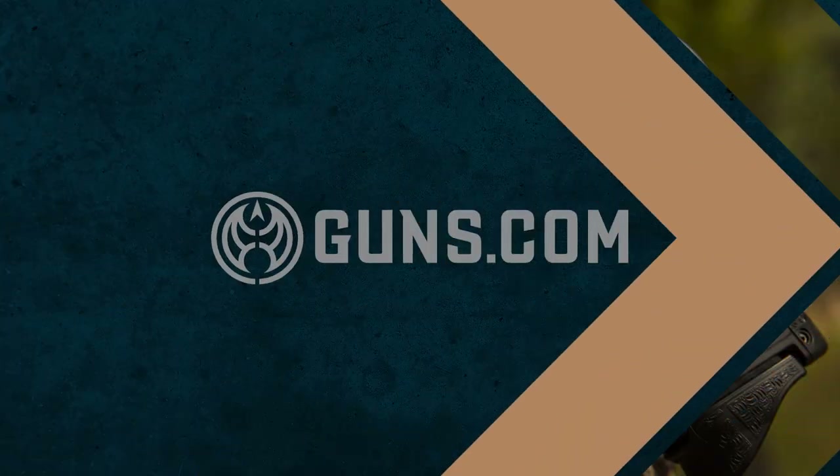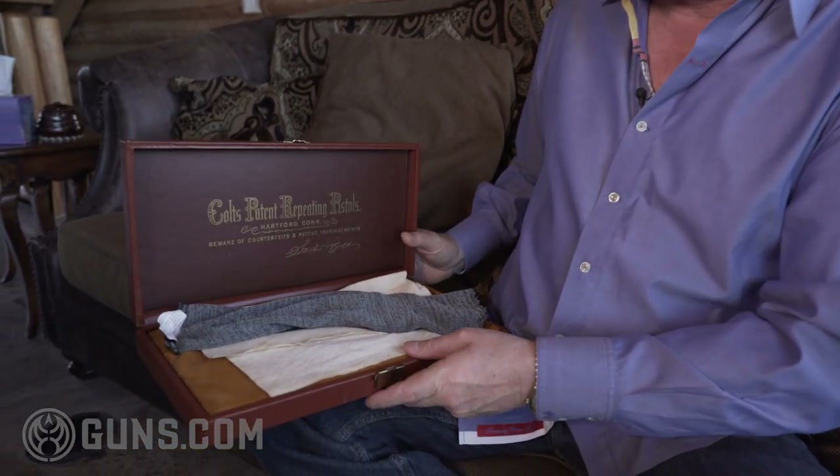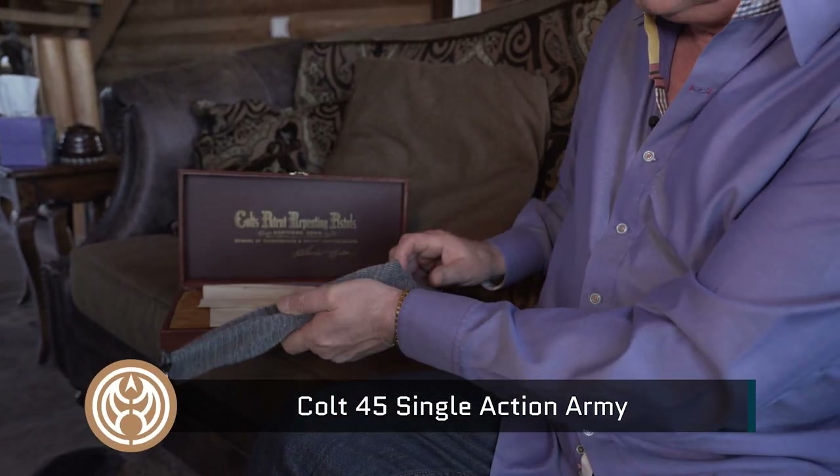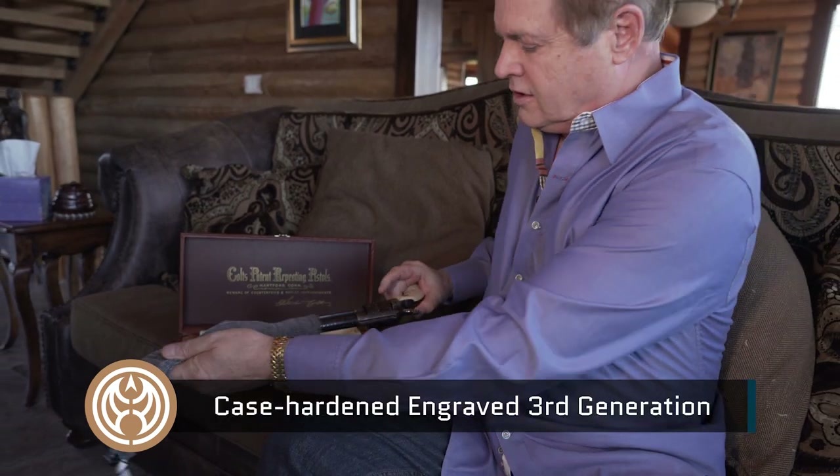Hey, this is Mark Muller. Welcome back to Guns.com. I'm the Max Motors guy. Today I want to talk about a gun that I got from a very dear friend of mine. I don't know this to be fact, but it's said that it is one of the last hundred ivory gripped, legally sold Colts in the country.